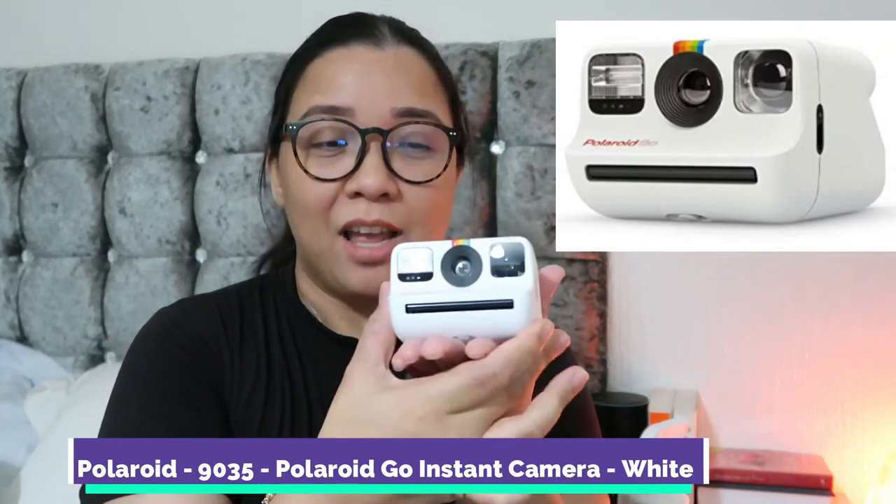The next one I want you to check is this Polaroid Go — this is my Christmas present to my daughter. It's very small, about the size of my palm. It has a strap and the link is in the description box. What I like about it is it's very small compared to the big ones they had before, and it has a reflector so you can see yourself when doing a selfie. That way you know where you're looking, because sometimes with a Polaroid you end up wasting the film.